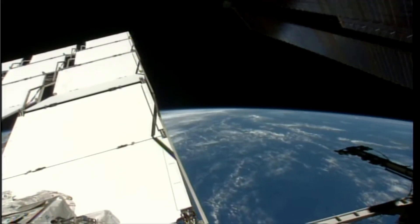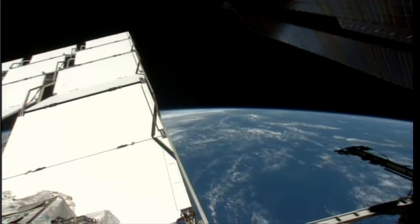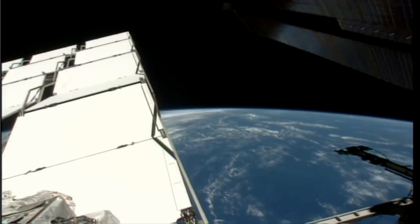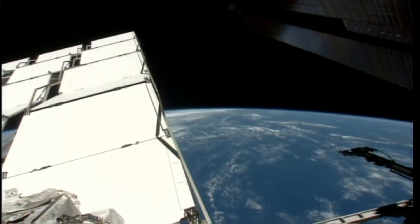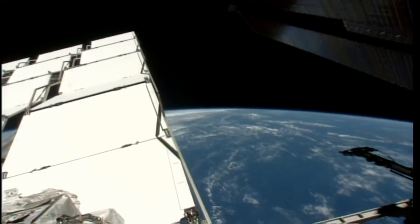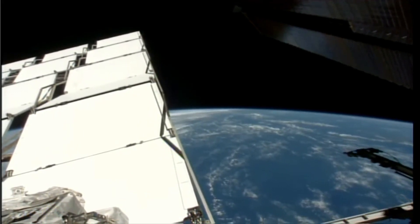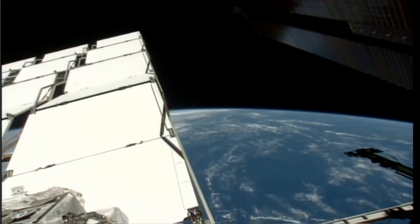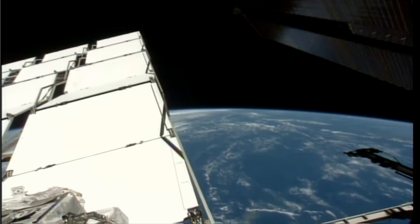Andy, if you're free now we'll take you up on it. If not, we can throw it on the timeline for a future time. That's fine, I can do it now. The location is going to be in the Node 2 forward end cone spare tools location, in a 1.0 CTB serial number 1073, in zip block number six. There should be two in there — you can take either one of them.